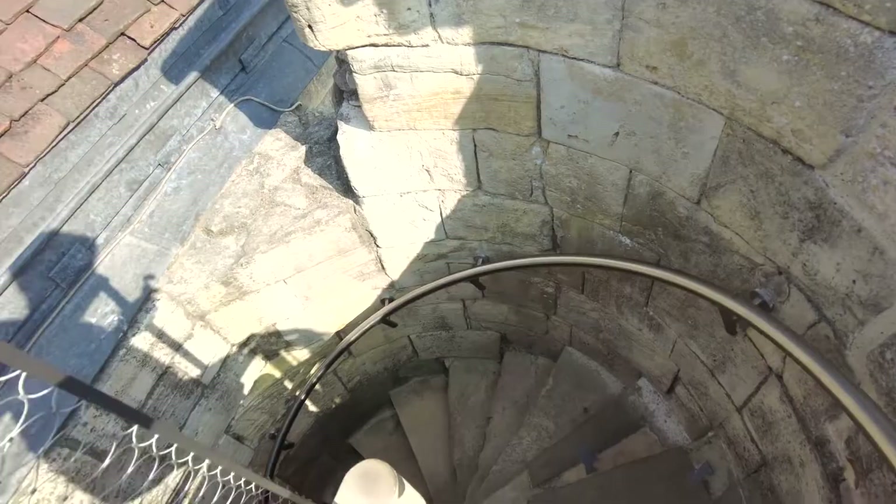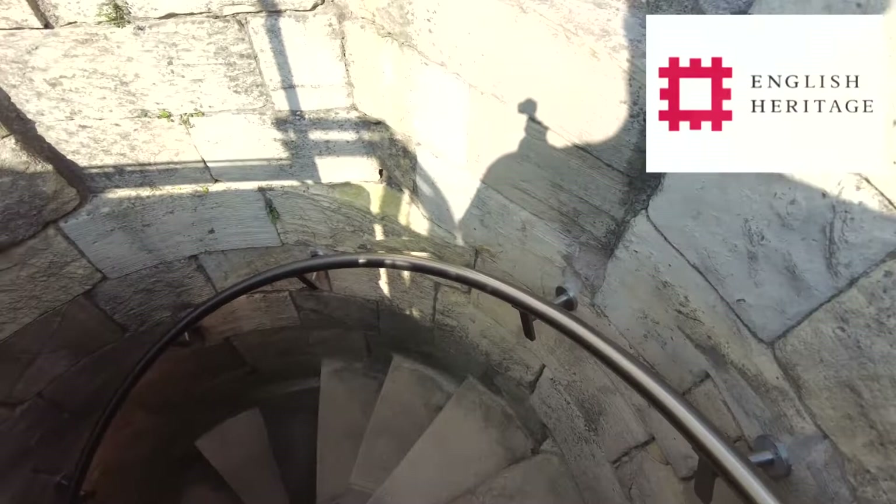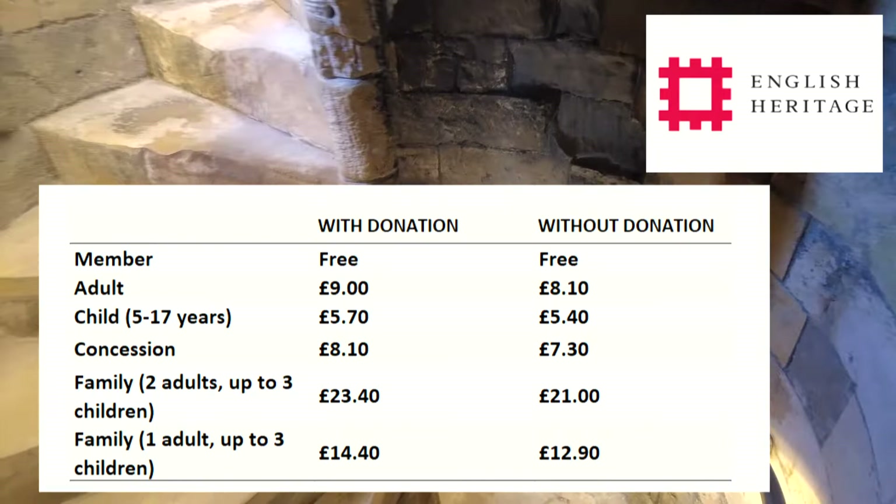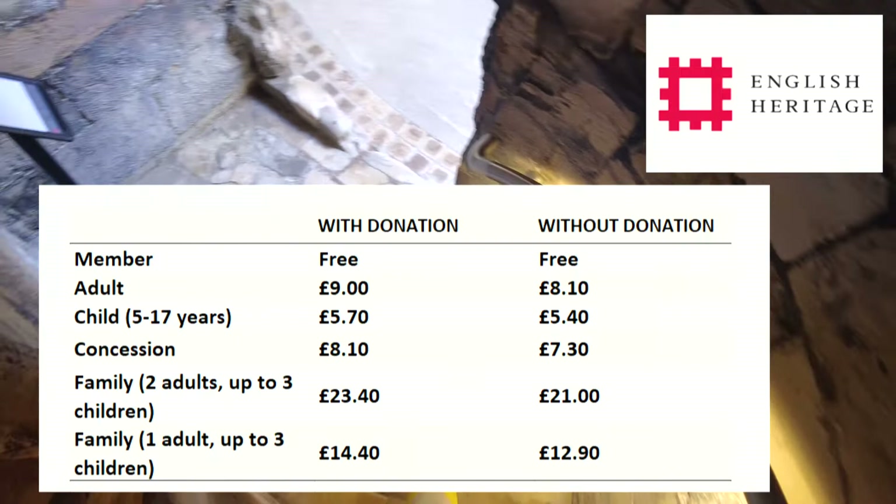The site is run by the English Heritage Trust. Here you can see their price listing. I should say that this is their online price listing if you book online via their website. If you do turn up without booking beforehand, the costs will be slightly higher.